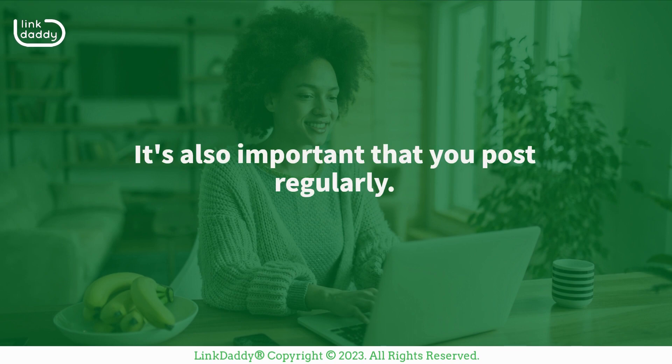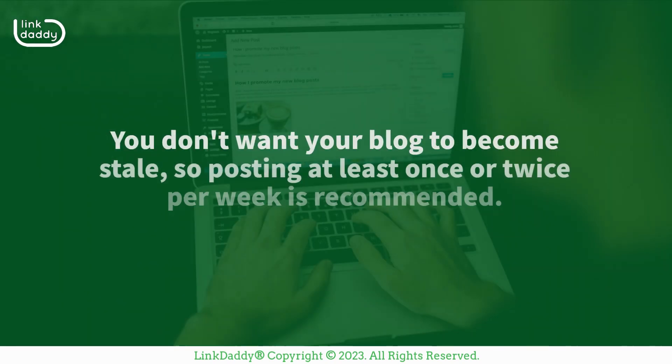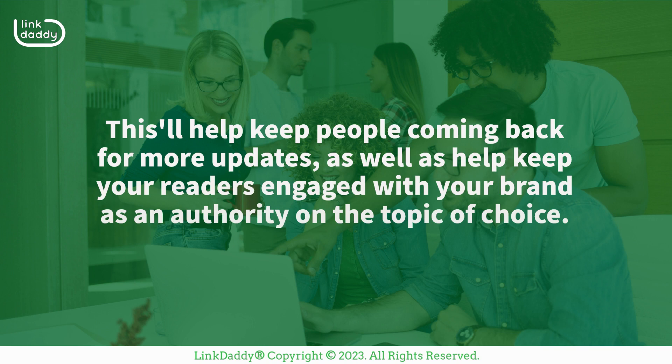It's also important that you post regularly. You don't want your blog to become stale, so posting at least once or twice per week is recommended. This'll help keep people coming back for more updates, as well as help keep your readers engaged with your brand as an authority on the topic of choice.